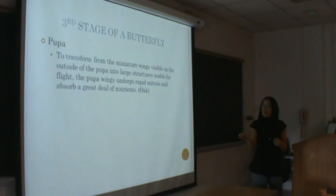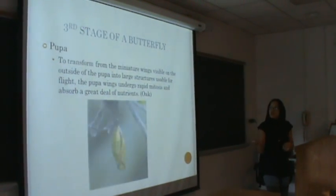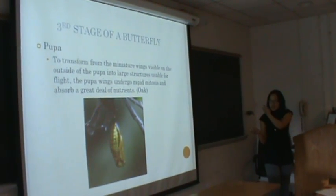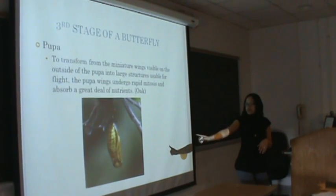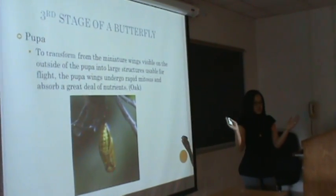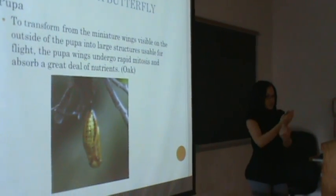The third stage of a butterfly is the pupa. To transform, the miniature wings visible here are inside the pupa or chrysalis, and the wings are wrapped around the outside of it to protect itself.